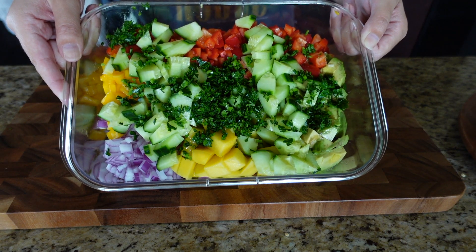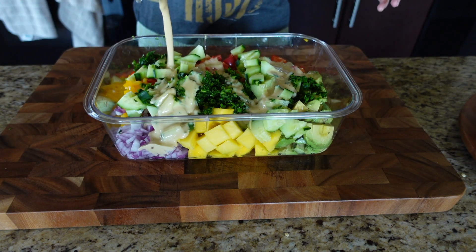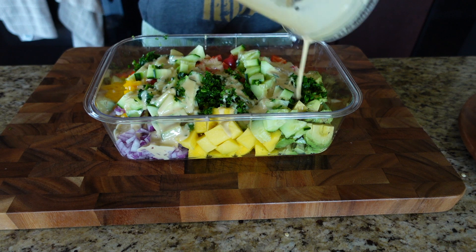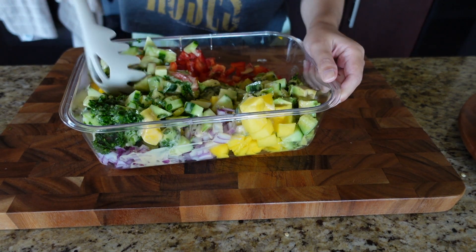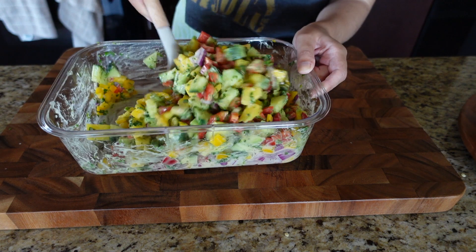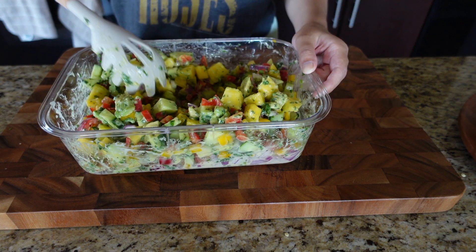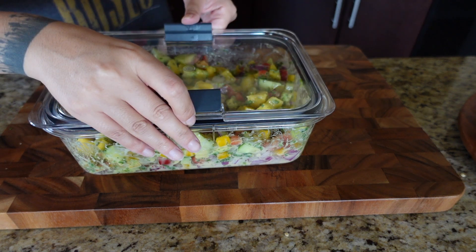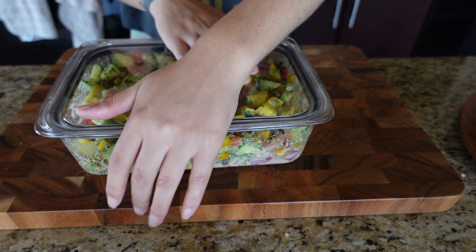Look how delicious, fresh, and colorful it looks! Once you've done all of that, just pour your dressing into the tupperware and give everything a very good mix so you coat all the veggies with the dressing. We keep this in the fridge — it's something we can snack on for the next few days and it's the perfect salad for our house. I hope you guys like it, give it a try and let me know!